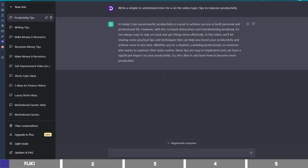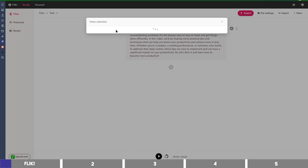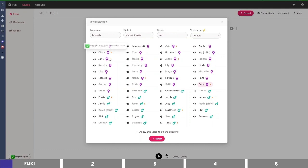I will copy this intro I generated on ChatGPT earlier and paste it in this box. To select a voice, click on Sara. Then you can see the artists available here. The female voices are denoted with the pink icon, while that of male with the green icon.